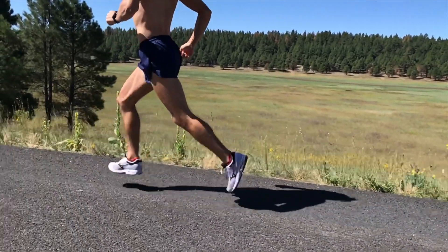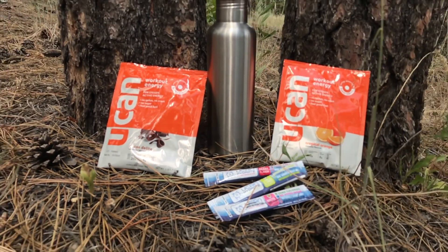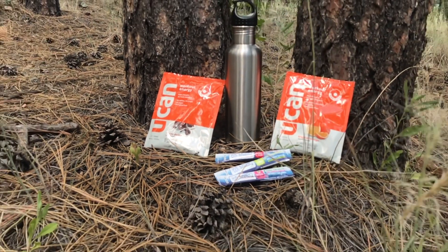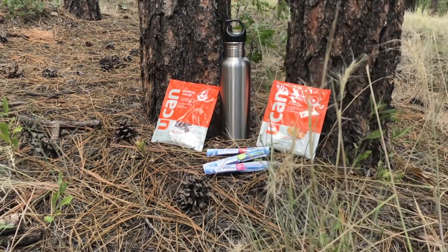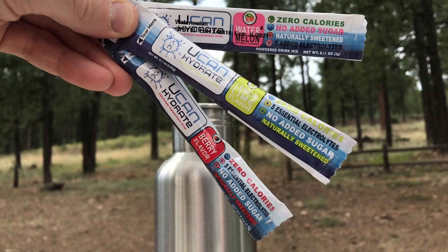UCAN boasts a unique superstarch formula. This slower-burning formula is meant to replace traditional gels and carbohydrate drinks because it releases carbohydrates over several hours, and thus puts you in a metabolic state to burn more fat and be less reliant on simple sugars. UCAN does have other versions available, including an electrolyte mix. However, today we'll just be focusing on their superstarch formula.